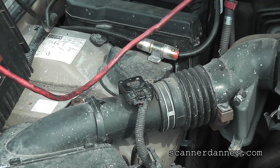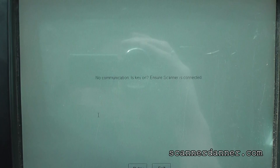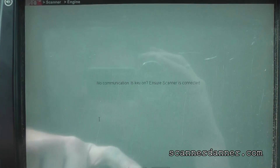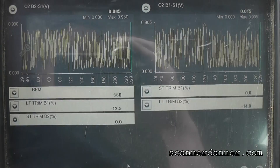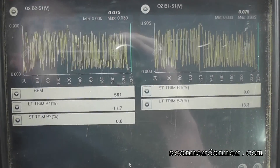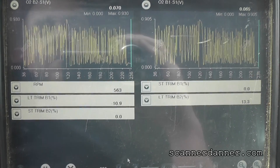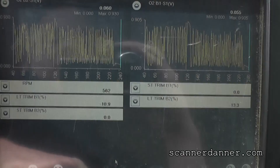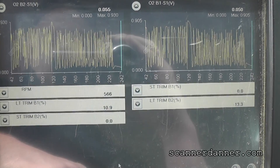All right, let's go back inside now. Starting it up. It kind of held the data there. We'll watch these long-term numbers — let's watch the short-term and long-term. We're in open loop right now.